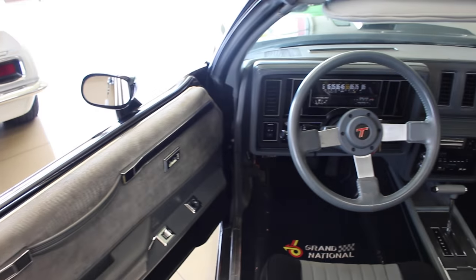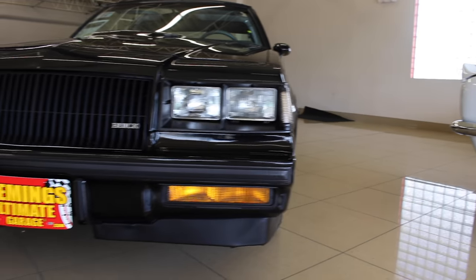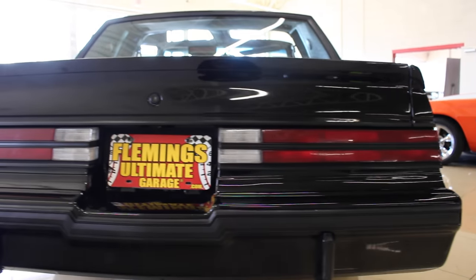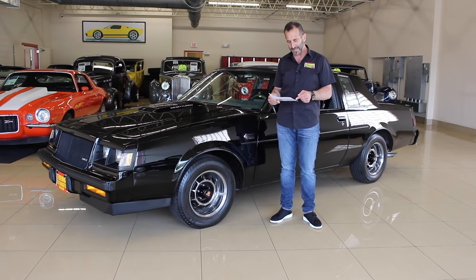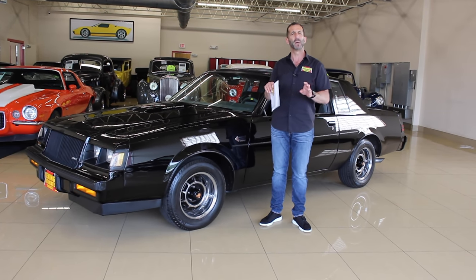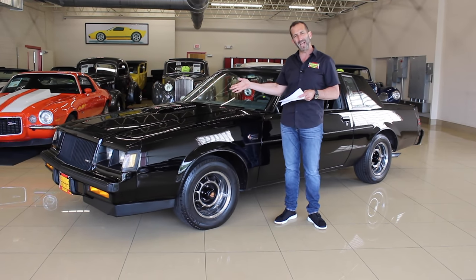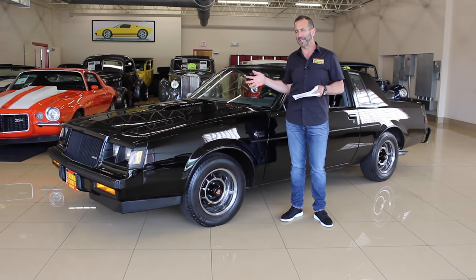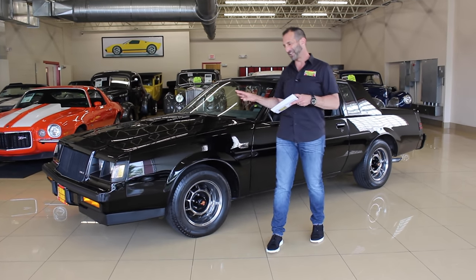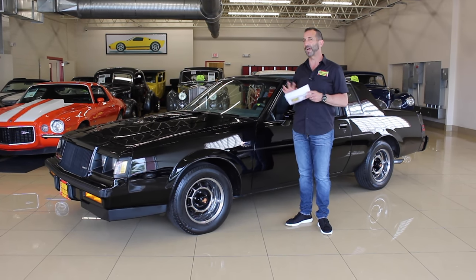If you've never driven or owned a Grand National, you have no idea what you're missing. First off, they're super comfortable. They're rock solid, full frame cars, and they have power — a lot of power. This car in particular has 38,406 original miles. This car is about as close to perfect as you're going to get. It is beautiful, and it comes in optional black. If you're getting a Grand National, you love black because that's the only way they came, and this car came with almost every option you can get.